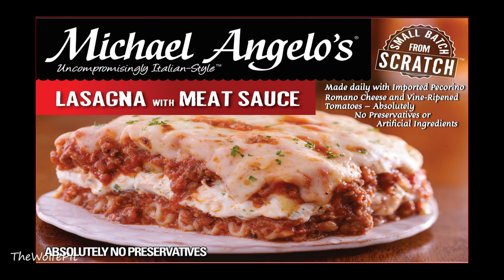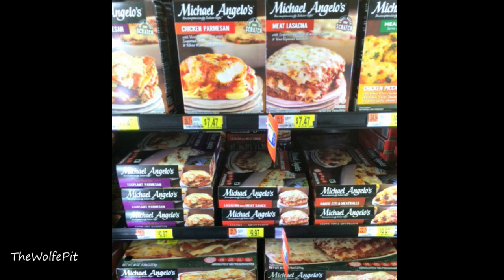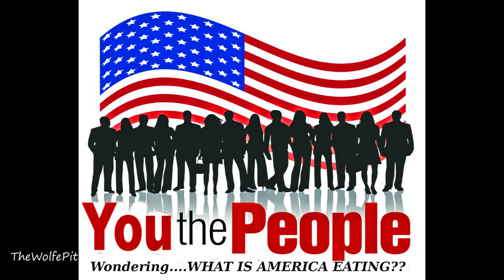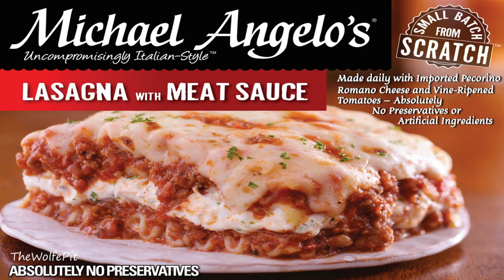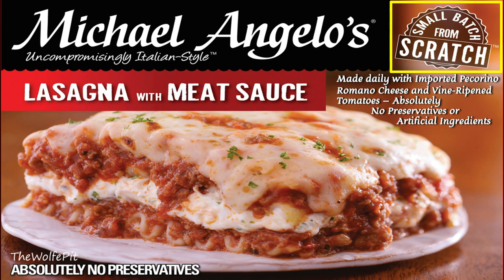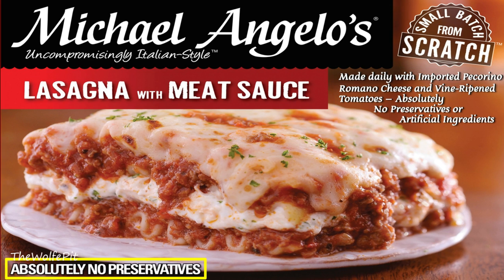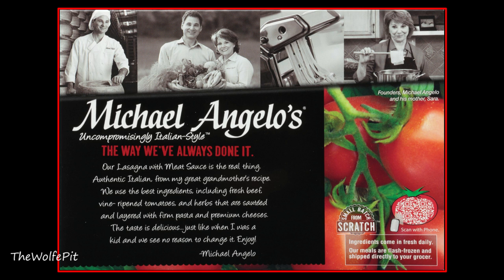I've seen these in the store many times and always thought they were just another cheap processed frozen meal, so I didn't really pay much attention to them. But when you the people suggest I try a product, it's my duty to try it. Let's start with a single-serving 11-ounce lasagna with meat sauce, which I got on sale for $3.33, normally priced at $4.69. These meals are all small batch, made from scratch, made fresh daily with imported pecorino romano cheese and vine-ripened tomatoes, and absolutely no preservatives or artificial ingredients.